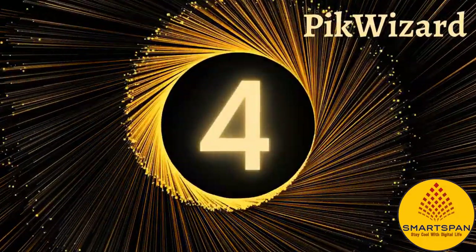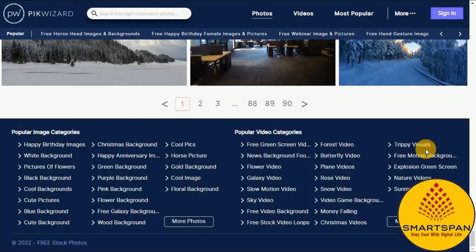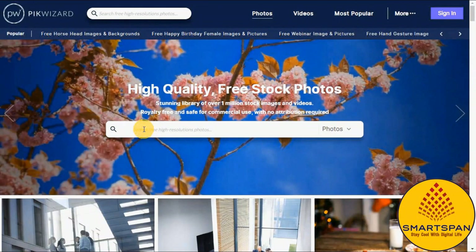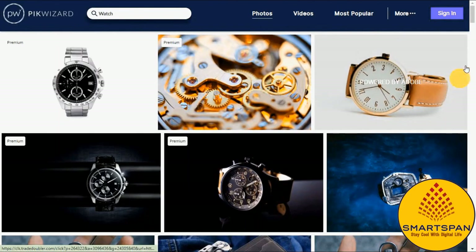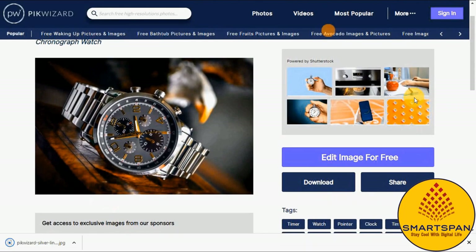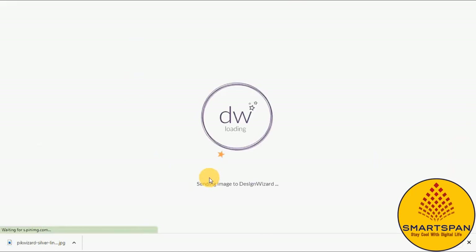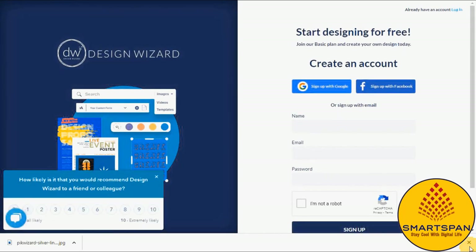Pikwizard is next on the list — a refreshing source for free stock photos with a well-organized library and one of the largest collections of free stock video clips. Its browsing design is sleek and effective. With every Pikwizard photo download, the user is given the option of editing the photo for free before downloading it. This edit function is built into Design Wizard, a specialized app that integrates the Pikwizard stock content into an impressive array of online photo editing tools.